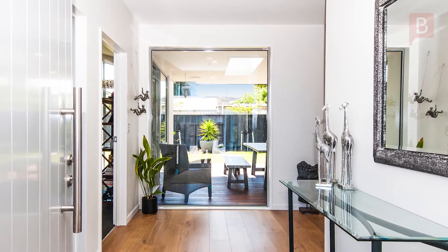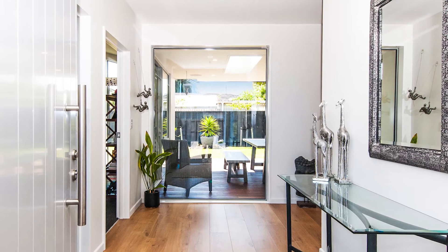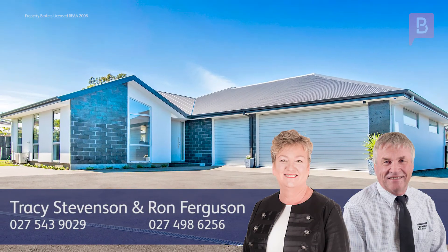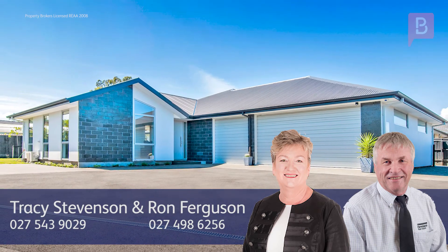Tracey Stephenson and Ron Ferguson at Property Brokers Lincoln. Call Tracey anytime on 027 543 9029 or Ron on 027 498 6256.